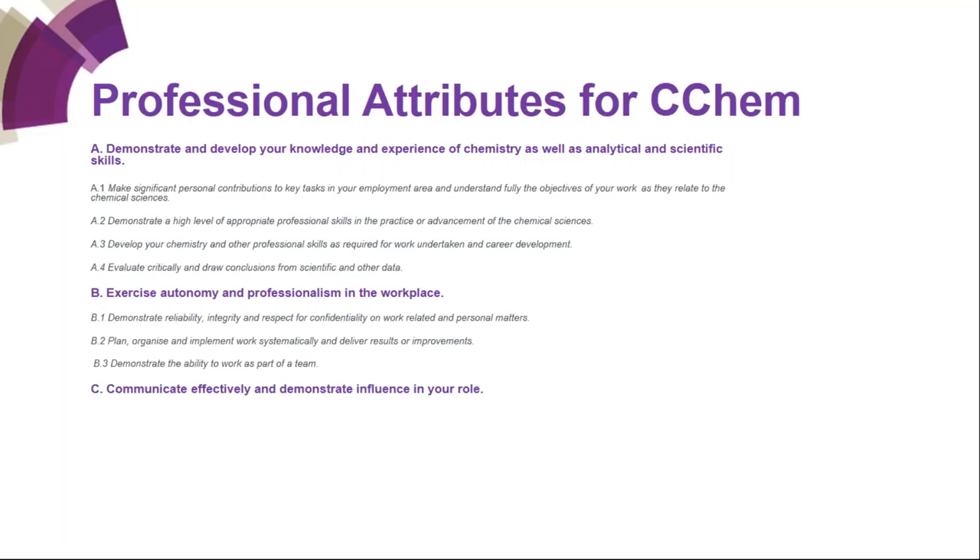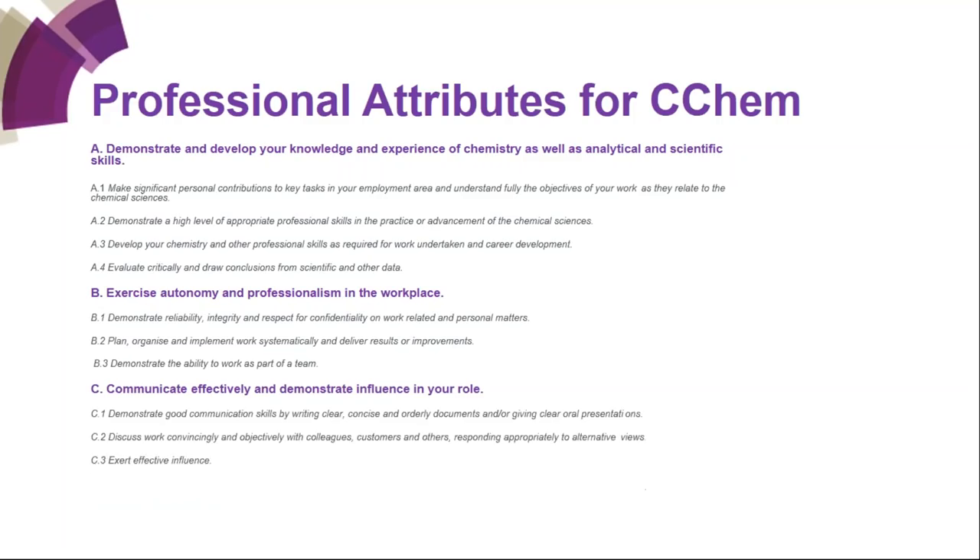The C competencies are about communication. Assessors are looking to see that you can communicate effectively and demonstrate influence in your role. C1 — demonstrate good communication skills by writing clear, concise and orderly documents and/or giving clear oral presentations. C2 — discuss work convincingly and objectively with colleagues, customers and others, responding appropriately to alternative views. C3 — exert effective influence.